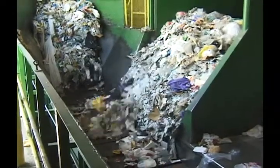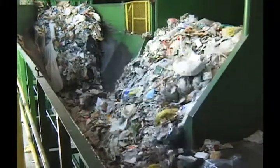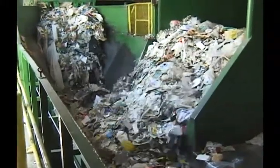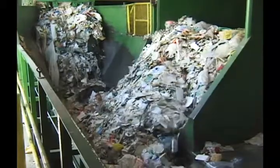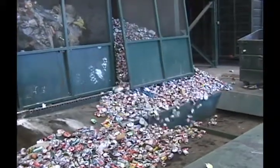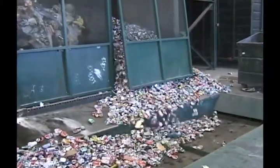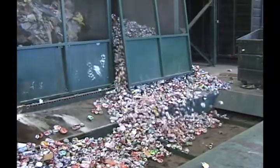Emptying the bins is easy. The touch of a button is all it takes to unload tons of material onto the takeaway conveyor, where it will then be delivered to a baler or other processing equipment. Because the system speed can be regulated, walking floor conveyors easily combine with other equipment. This makes retrofitting recycling facilities a simple process.